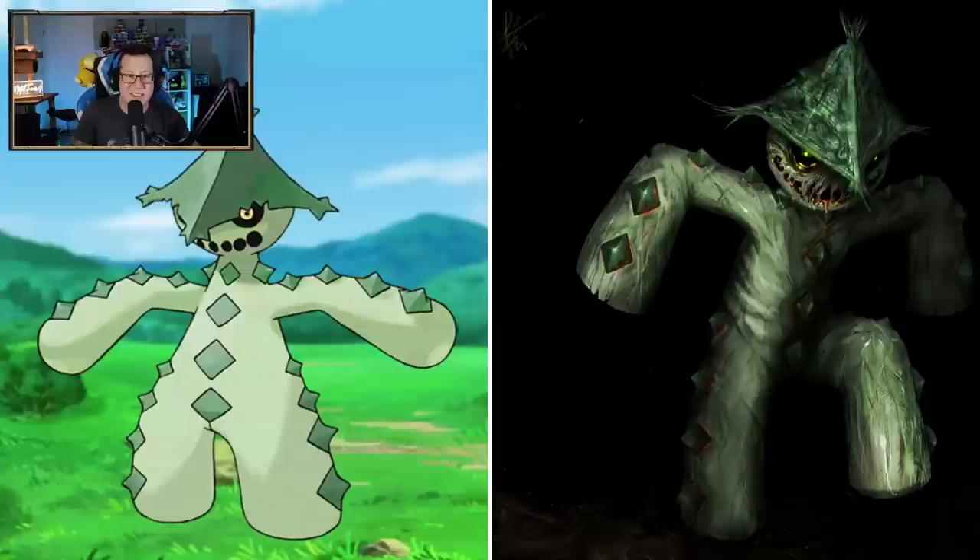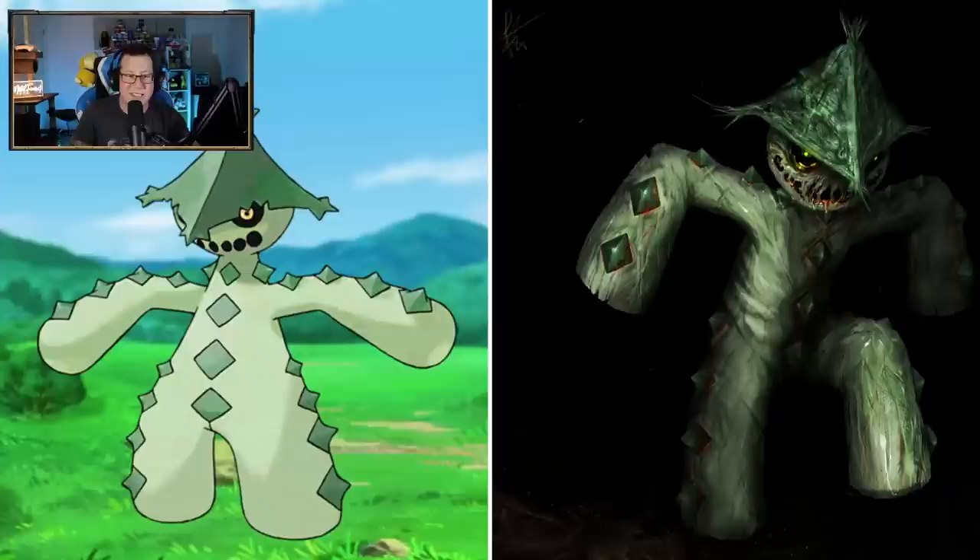It's a cactus with a flower - yeah, that kind of makes sense. That works. Cacturne is looking scary as hell - oh my God, what has happened there? That is a thing of nightmares. Oh my God, that is so cool. This looks like a very good Halloween kind of drawing.